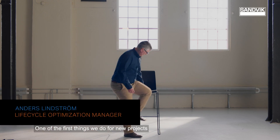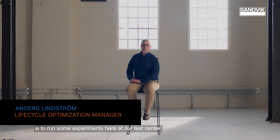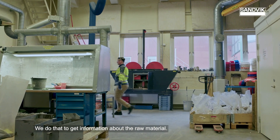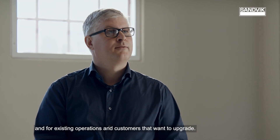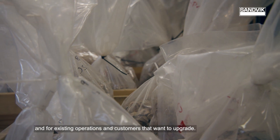One of the first things we do for new projects is to run some experiments here at the test center. And we do that to get information about the raw material. This is something that we do for both completely new plants and for existing operations and customers who want to upgrade.